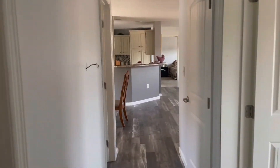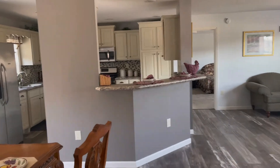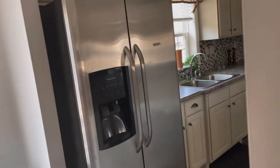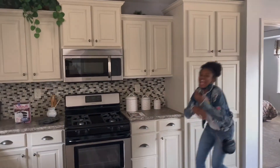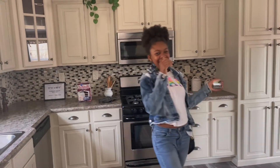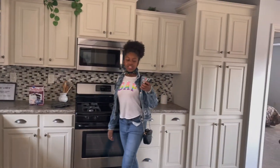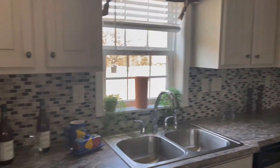Just trying to hurry up and get away from Bella. I feel her coming. Here she comes again. Oh my goodness. Once you're inside the kitchen, it's nice. My thing is I'm not a fan of how it looks from the front door.